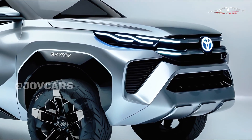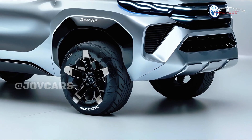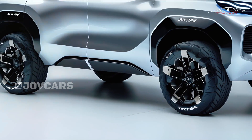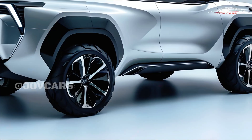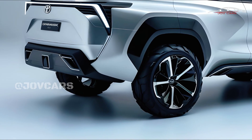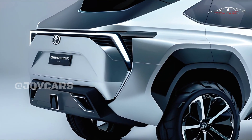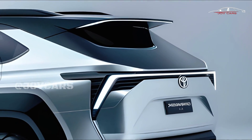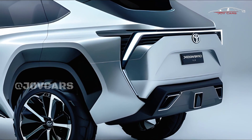The popular SUV Toyota Fortuner will change a lot with the 2025 model year. It will have a hybrid engine and still be tough. The biggest change is the addition of a hybrid system, which combines a gasoline engine with an electric motor to make the car run better and use less gas.